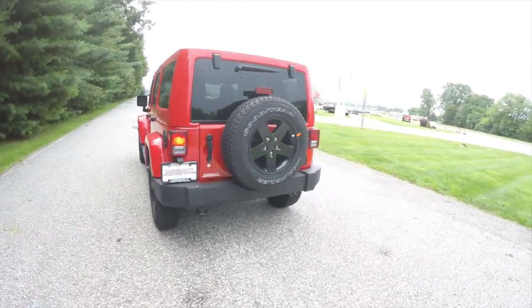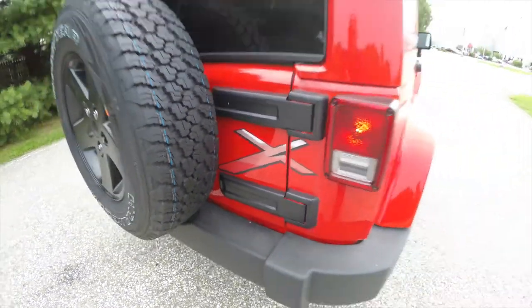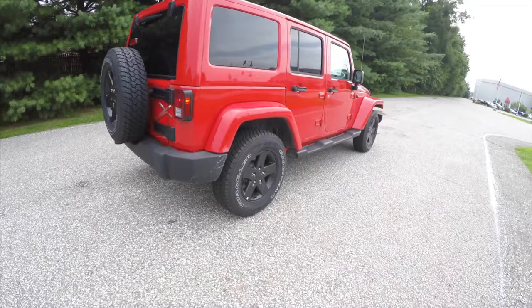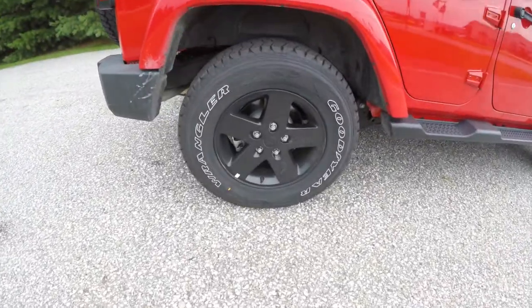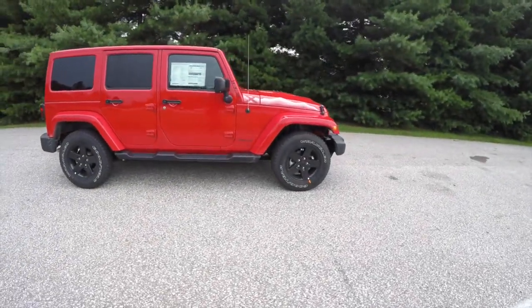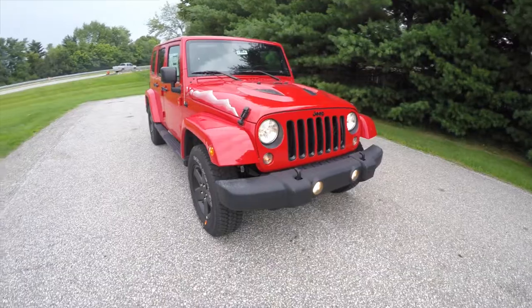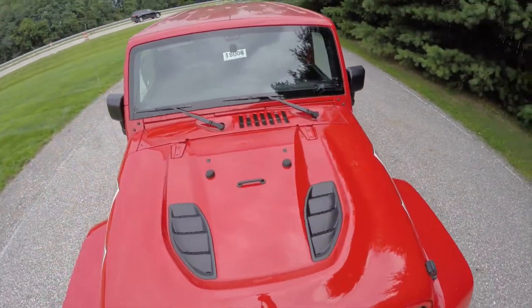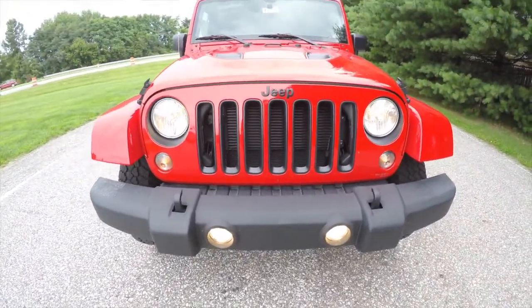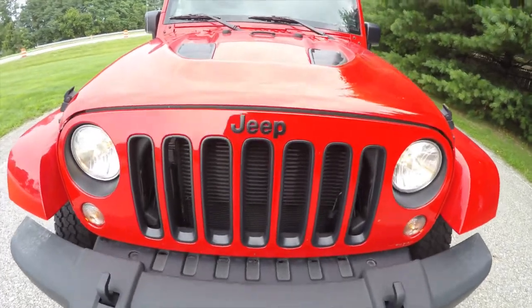This vehicle does have the body color freedom three-piece hardtop. It has the X logo on the back as well as along the hood. It also has the 17-inch black painted wheels on Goodyear Wrangler tires and keyless remote entry. The vehicle is equipped with a power dome hood.